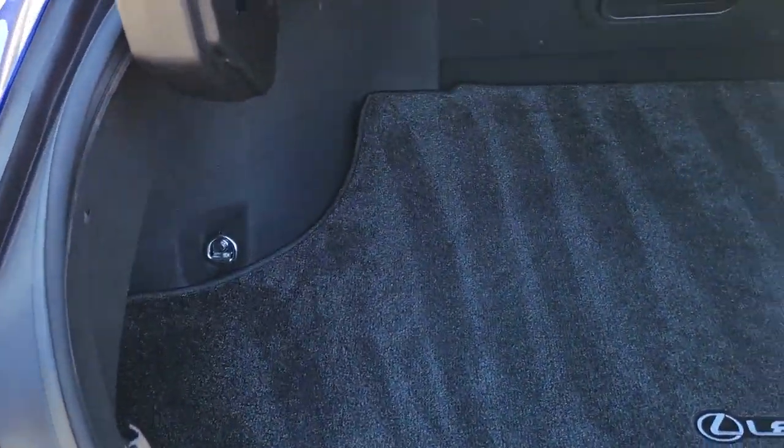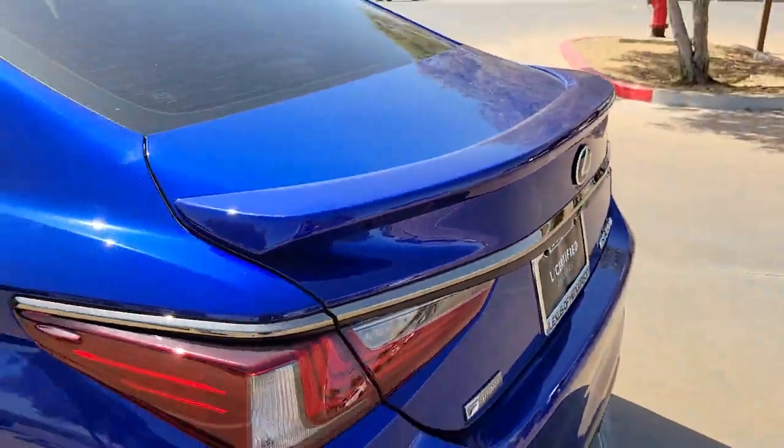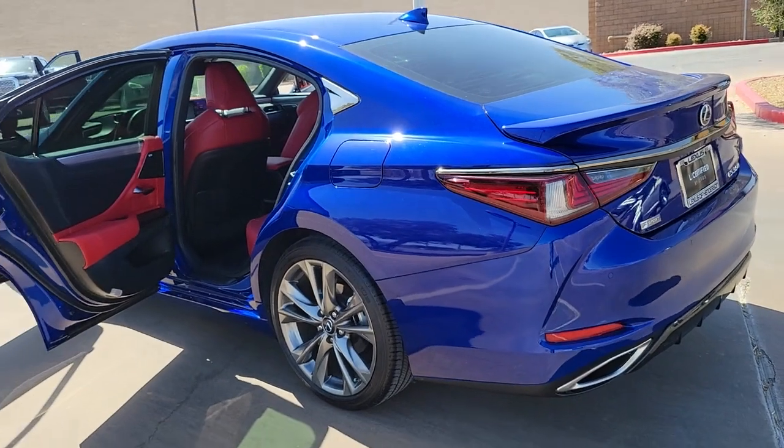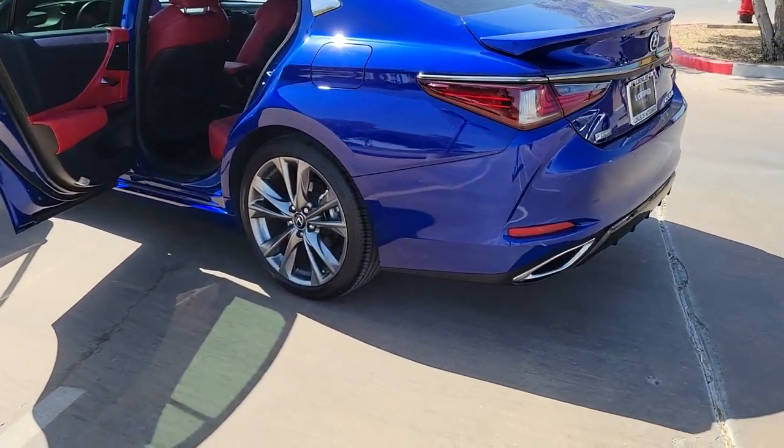Its plush comfort, advanced safety tech, and infotainment features make every journey pure pleasure. These are just some of the great options this vehicle comes with: backup camera, universal garage door opener, and engine immobilizer.